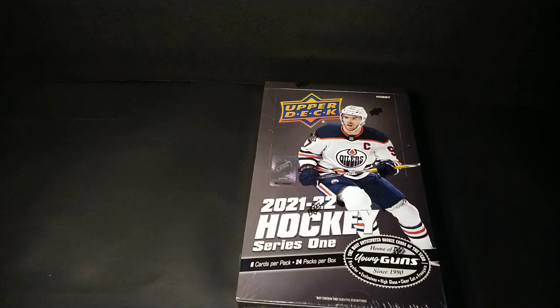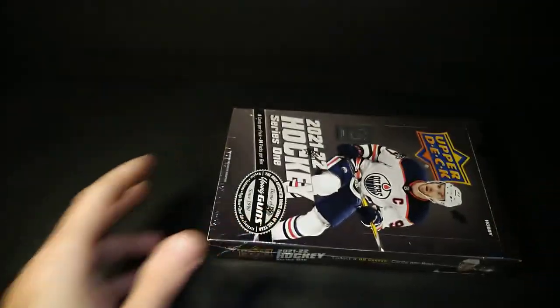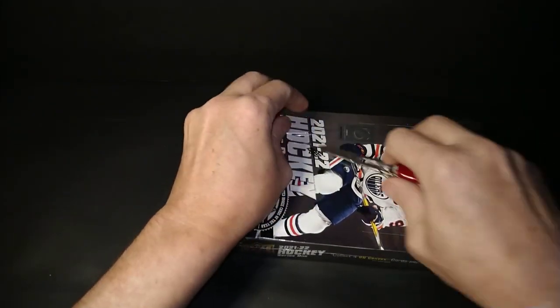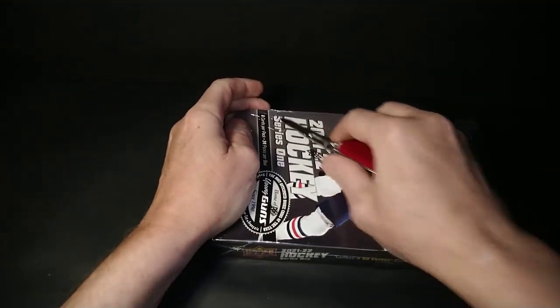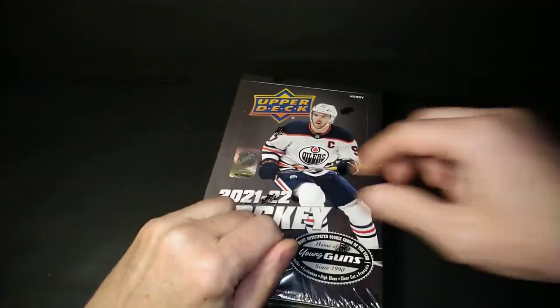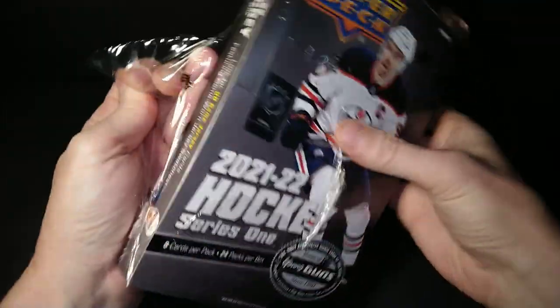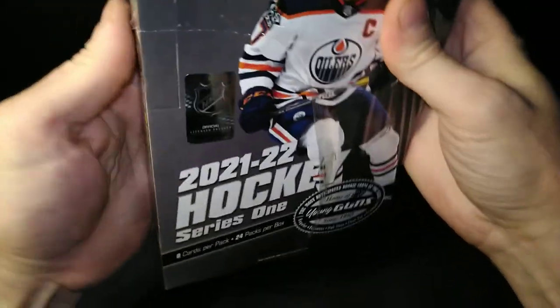Who knows what else? The Shane Pinto is kind of a hot card right now, and it's hobby, so you may hit some high gloss, some exclusive, something neat. Let's see if I can get myself involved in ripping a box of Series 1. I don't know if I've done a whole box of Series 1 hobby on the channel yet. I know I've ripped plenty of these — I think I got three or four of them when it came out.